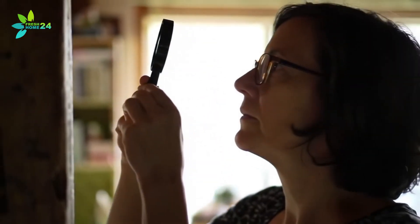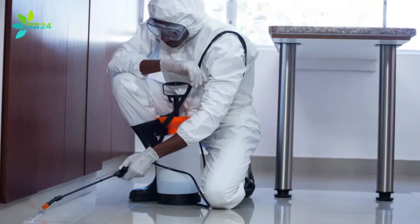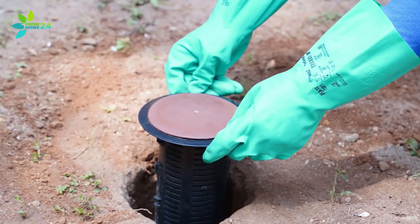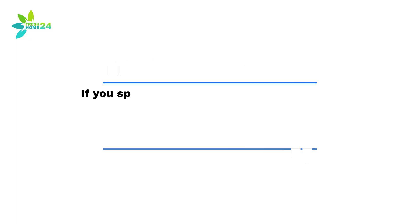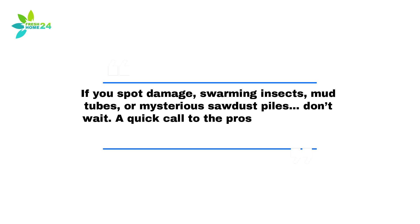When to Call the Pros. If you suspect termites or carpenter ants, it's best not to play guessing games. Calling a trusted pest control company, like Terminix or Orkin, can save you from a much bigger headache down the road. Professionals know how to identify the exact pest and have the tools to get rid of them fast. Termites may need bait stations or chemical treatments; carpenter ants might just need their food source removed — but both require a trained eye. Bottom line: if you spot damage, swarming insects, mud tubes, or mysterious sawdust piles, don't wait. A quick call to the pros could protect your home and your wallet.